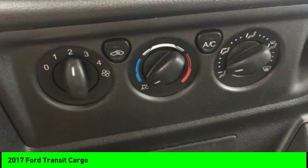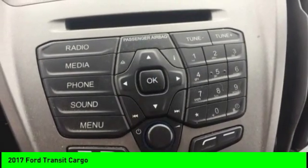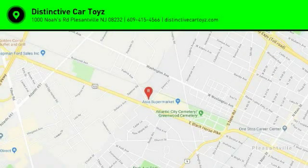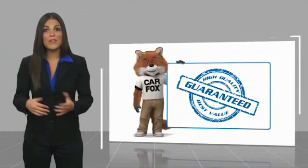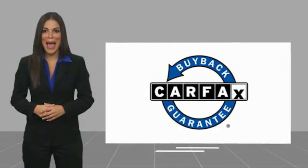Searching for a dependable vehicle that looks great too? You found it — so stop in today. This is a one-owner vehicle with a Carfax vehicle history report. Be sure to find a complimentary copy of this report online or contact the dealership. This vehicle qualifies for the Carfax buyback guarantee.